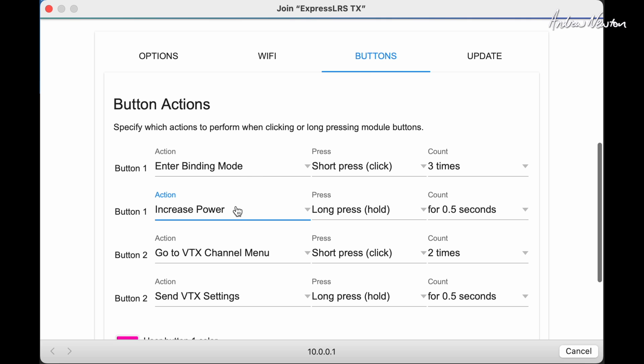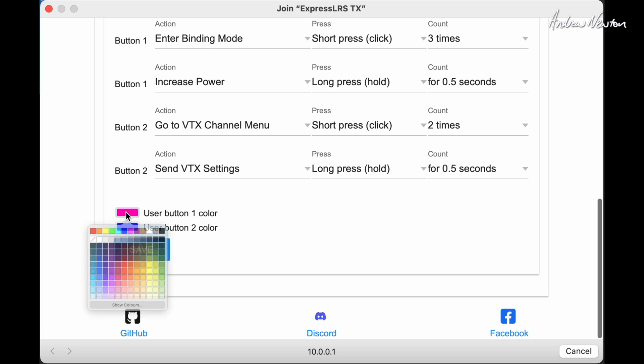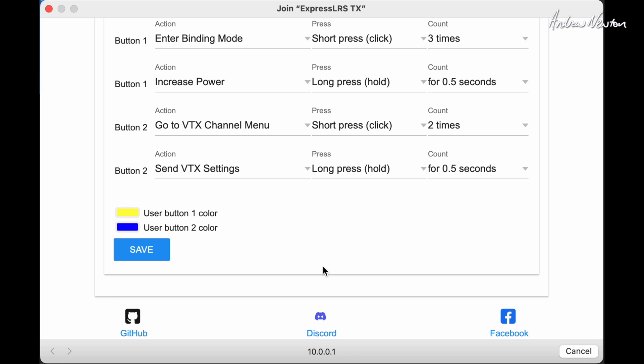In the transmitter web-based setup page you can also configure the buttons. You can have two different actions for each button and configure different press sequences and lengths of presses for two different functions. Choices for the functions are increased power, video transmitter operation through the backpack, starting Wi-Fi, and going into binding mode. You have two buttons and you can also change their color - let's have a yellow button and a blue button. So there's the new 915 and 868 ExpressLRS gear from Radio Master - the Bandit series. Excellent addition to the range, gives us even more choice than we had before. Amazing stuff, thanks for watching, see you in the next video.